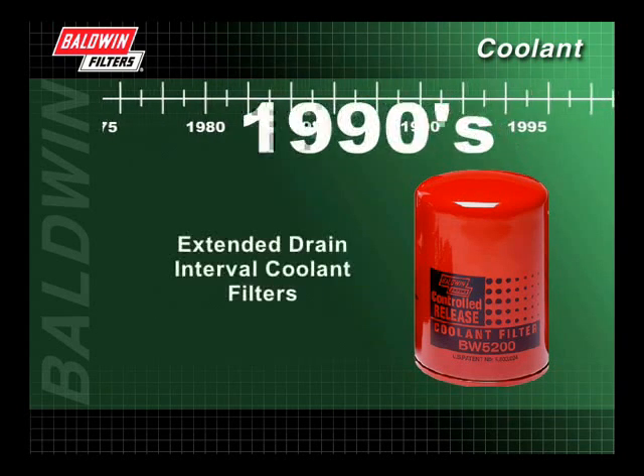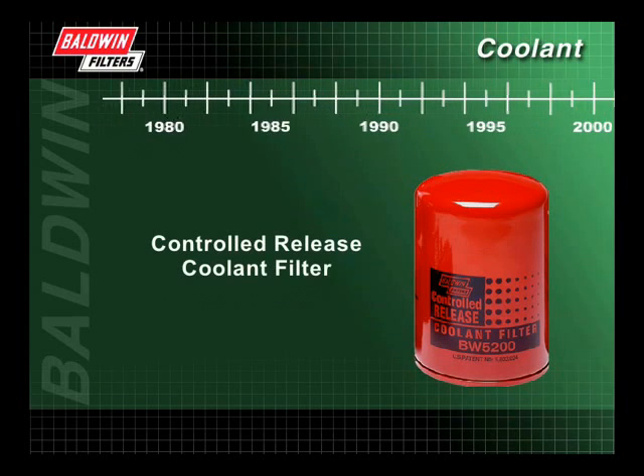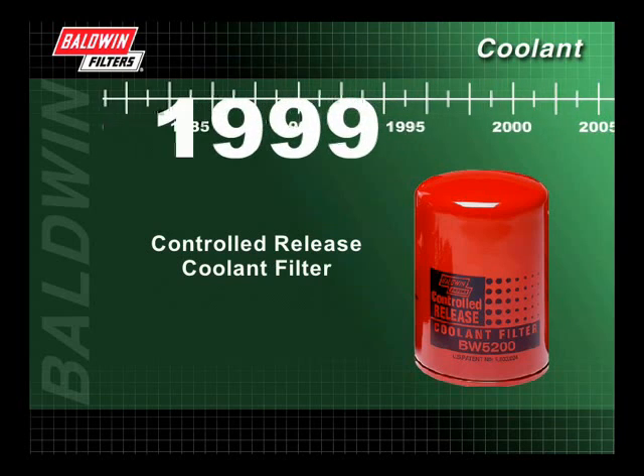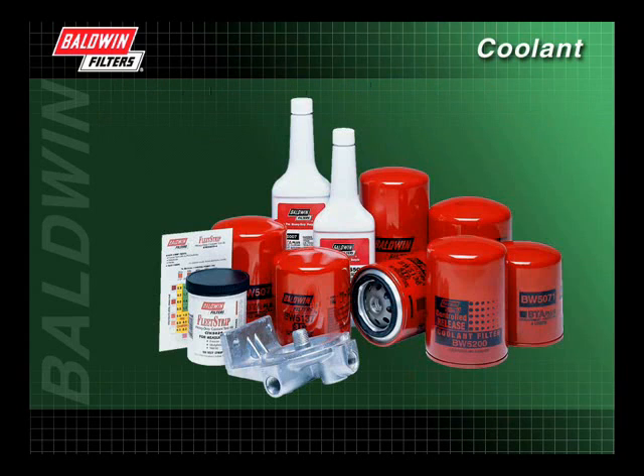In the 1990s, extended drain interval coolant filters were introduced. Baldwin's controlled release coolant filter was introduced in 1999. You will learn more about the individual characteristics of coolant filters and additives in our Filter Types section.